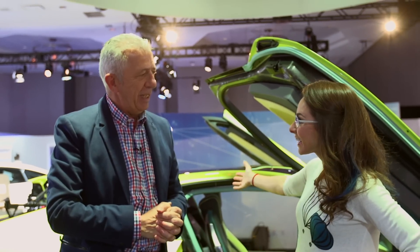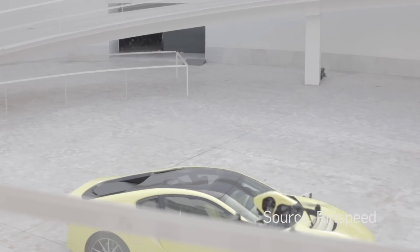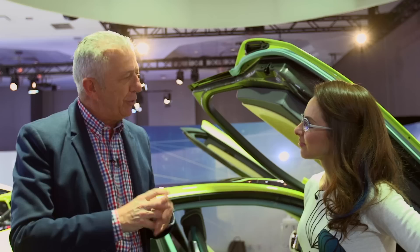Do you think that's realistic? I doubt that drones will become part of a car, but concept cars are about the future. They're about evoking emotions, making people discuss. Somebody might like it, somebody might dislike it, but we want to tell a story which is colorful.